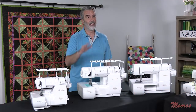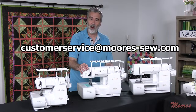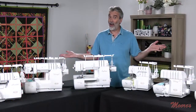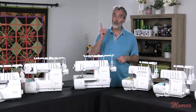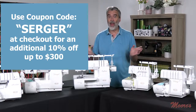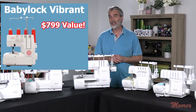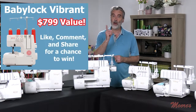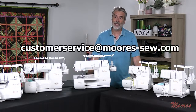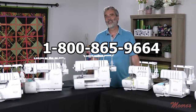Do not wait on this — this is the deal of a lifetime. If you have any questions, email us at customerservice@moors-sew.com or call 1-800-865-9664. You can see why Baby Locks are known for the best. Don't forget to use coupon code SERGER at checkout and save an additional 10% up to $300. Also, you still have a chance to win that Baby Lock Vibrant Serger valued at $799 retail — just like, share, or comment, and we'll announce the winner on our Facebook page at the end of the sale.